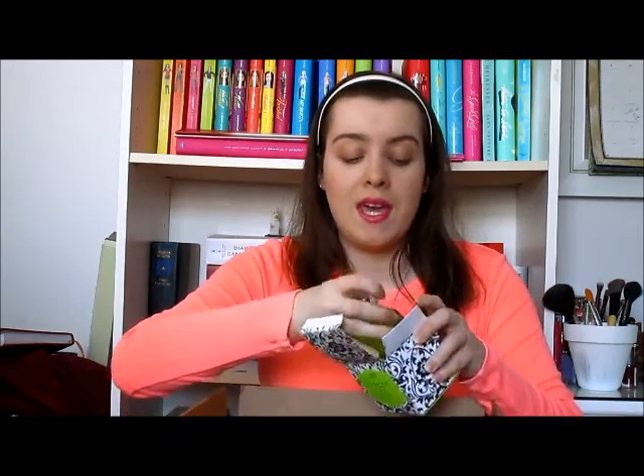This is what the perfume bottle looks like. I've been wearing it every day and it's not as long lasting as I'd have wanted, but it's not an expensive perfume so I'm not going to complain about it.